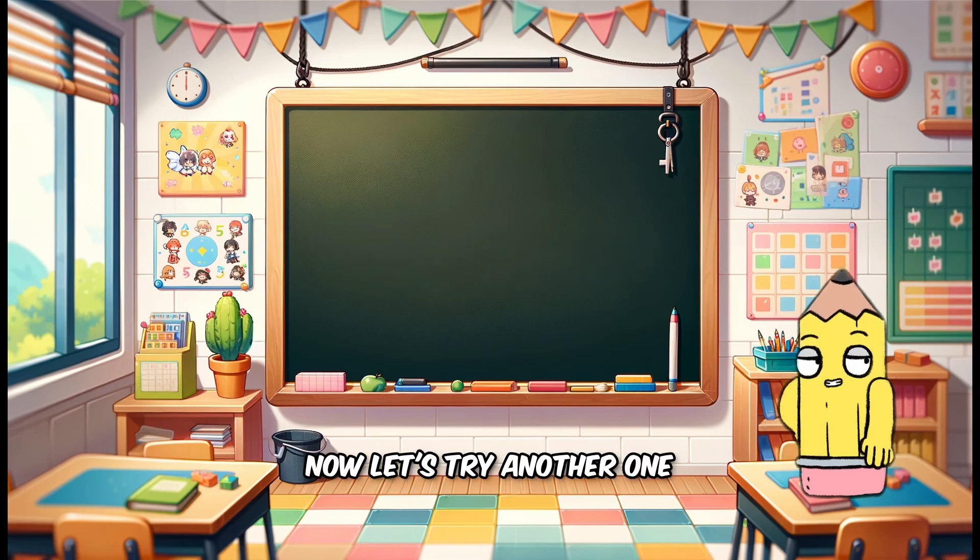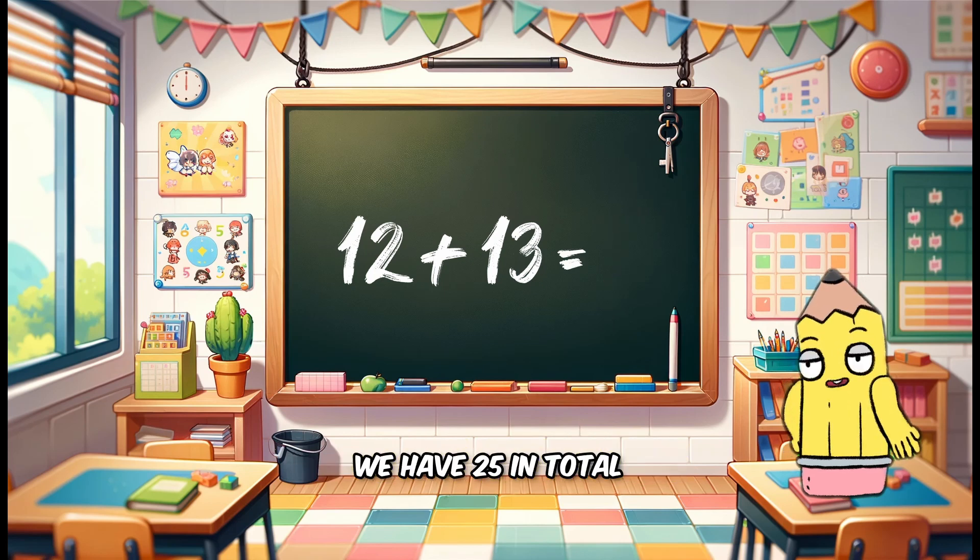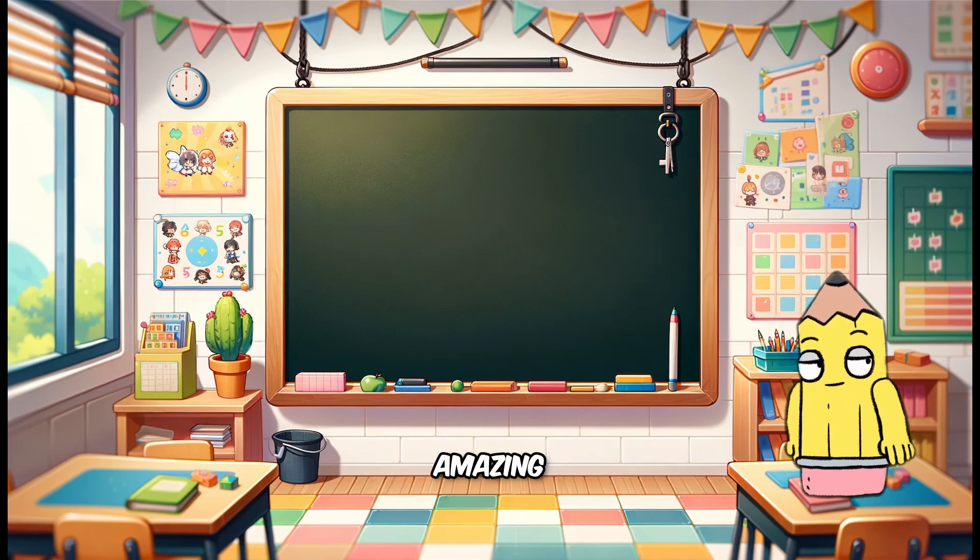Now let's try another one. Can you add 12 and 13? When we put them together we have 25 in total. Amazing.